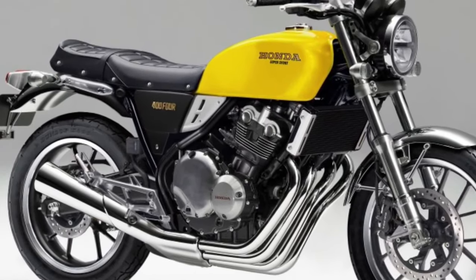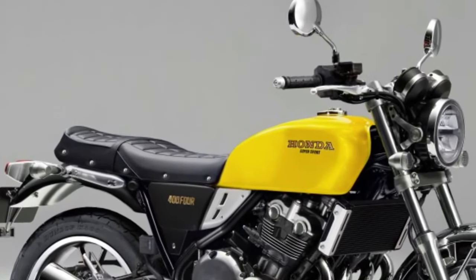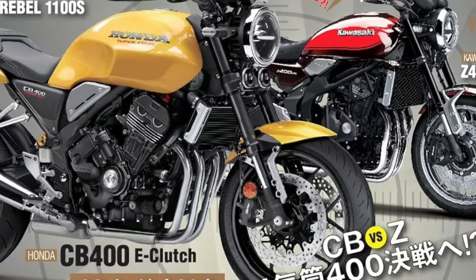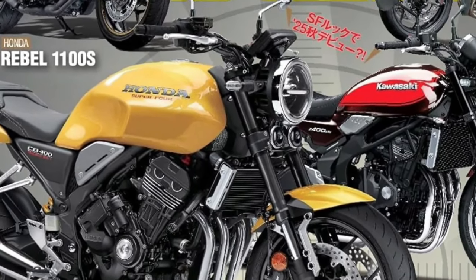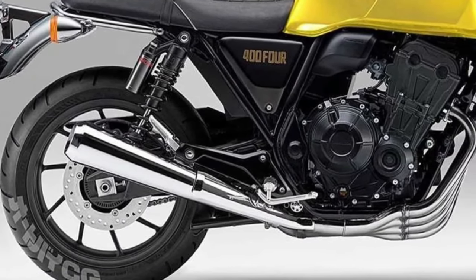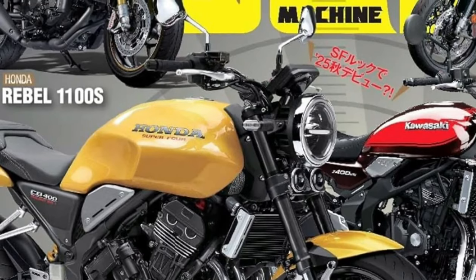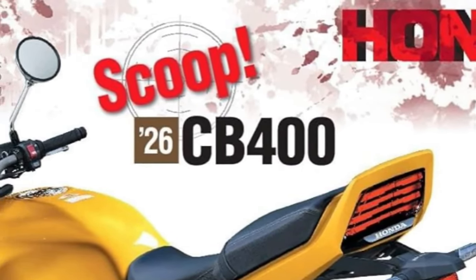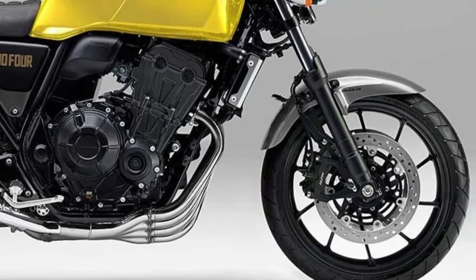The 2026 Honda CB400 represents a fresh chapter in Honda's storied legacy of versatile, high-performance motorcycles. With its blend of advanced technology, refined design, and practical features, the CB400 is tailored to meet the demands of modern riders while paying homage to Honda's rich heritage.